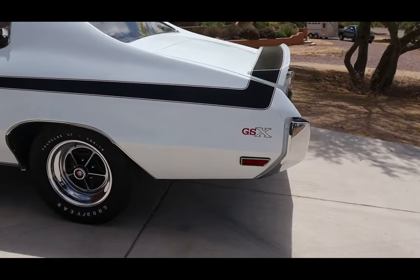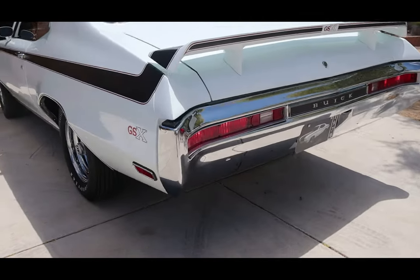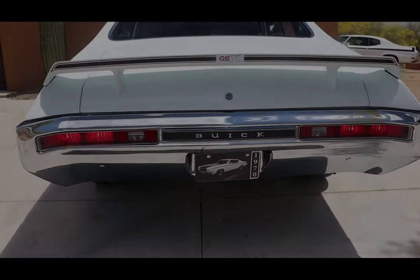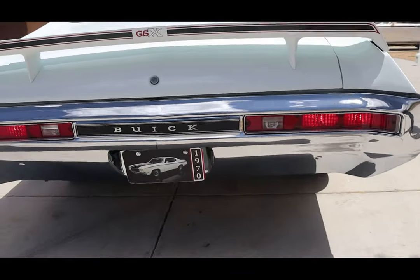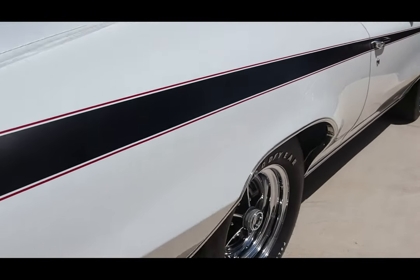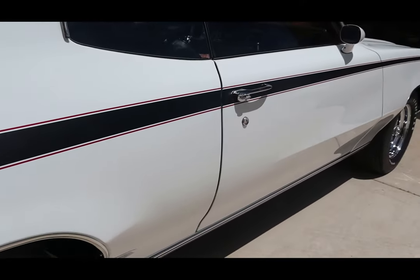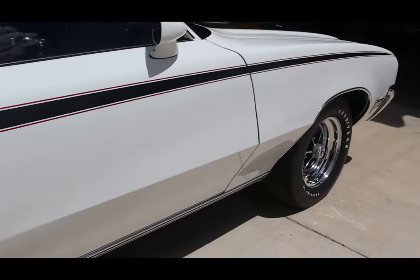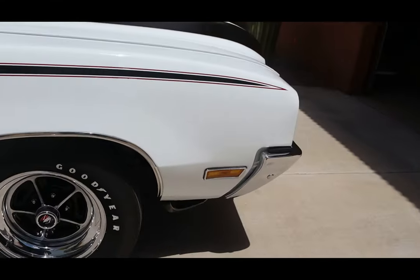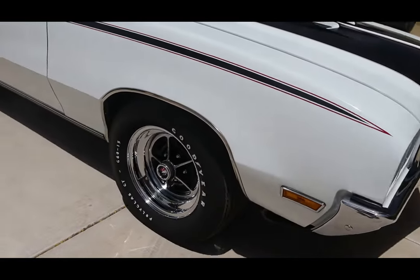The fellow that originally ordered the car ordered it to drag race it. So I assume he ordered it with manual steering, which saves a little bit of weight and doesn't drive a pump off the engine. I purchased the car sight unseen. I saw some pictures and he verified all the numbers were correct — the distributor, the carburetor. We had everything right for that car.